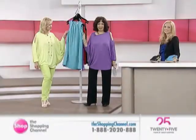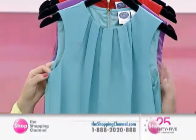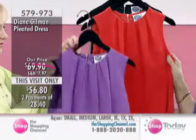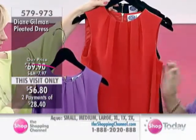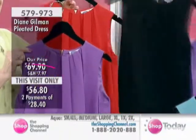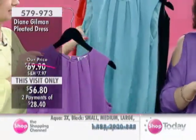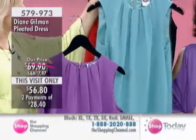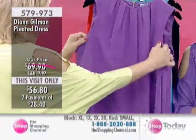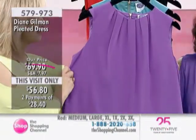We're talking about this really pretty pleated dress in four fantastic colors: turquoise, purple, a fabulous real red, and of course your little black dress. Kelly is looking so cute wearing it. She's also wearing the Naturalizer shoe, and I'll give you the item number for the shoe as well. Let's talk about the pleated dress — item number 579979.